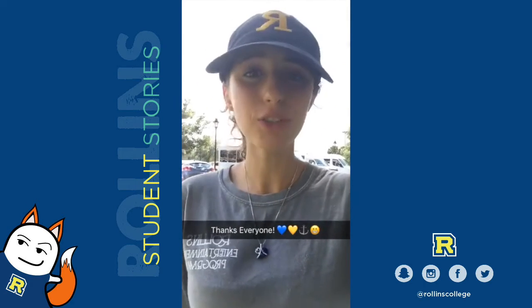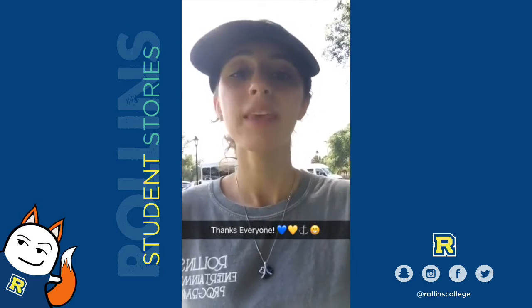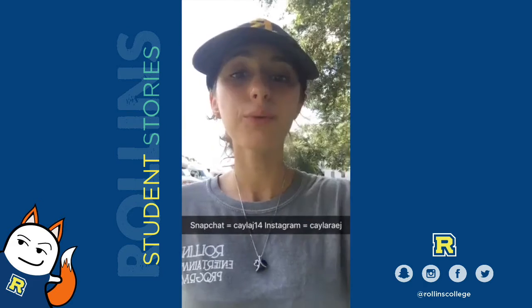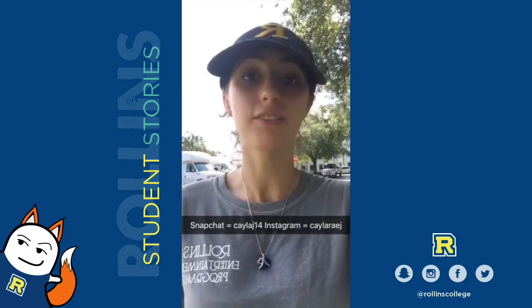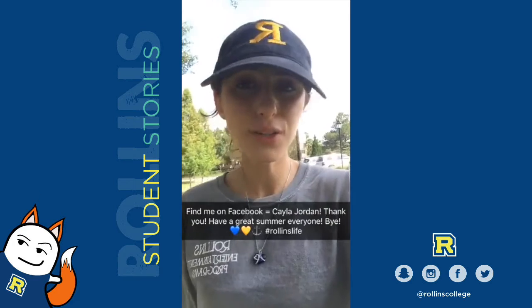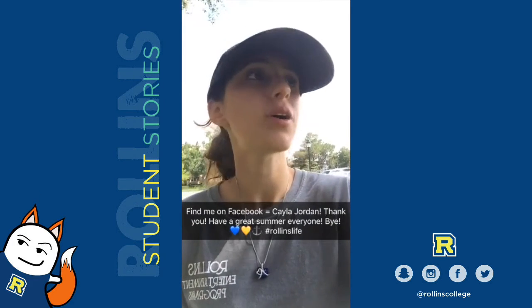Hey guys! Thank you so much for joining us today. We are back from Panther Tracks. Class is over — that was our last day in the field, so thank you for joining us. We will be continuing some projects later on this summer, and I'll be doing some work in the lab. If you want to continue to follow me in my archaeological adventures, you can follow me on Snapchat or Instagram, and of course you can always find me on Facebook. I love what I do.